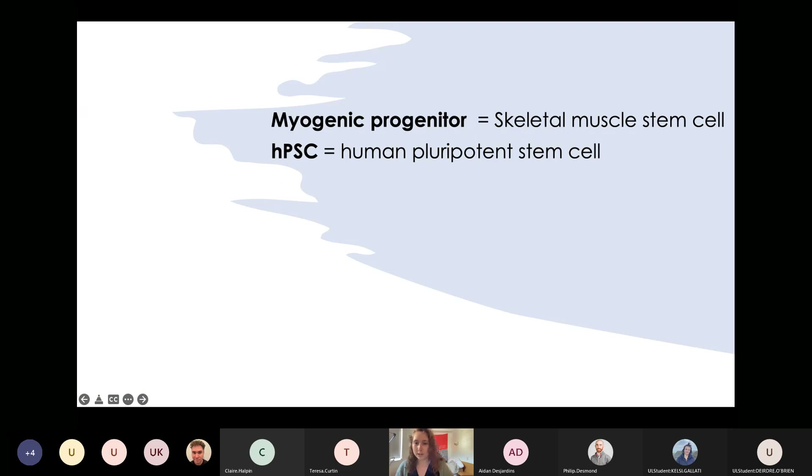Just to get started with a little bit of terminology: whenever you see 'myogenic progenitor' throughout the presentation, think skeletal muscle stem cells — these are stem cells which have been treated to become skeletal muscle. I will abbreviate human pluripotent stem cell as hPSC to make the slides more visually appealing.